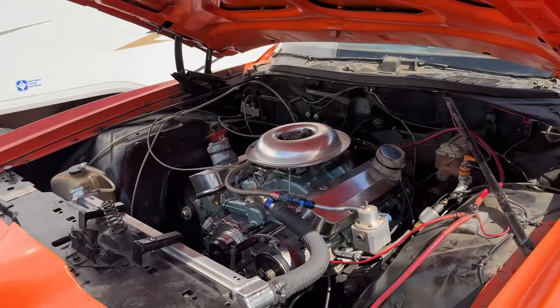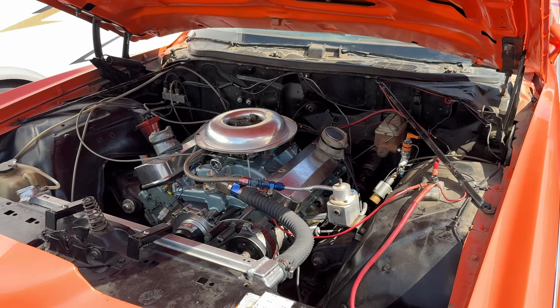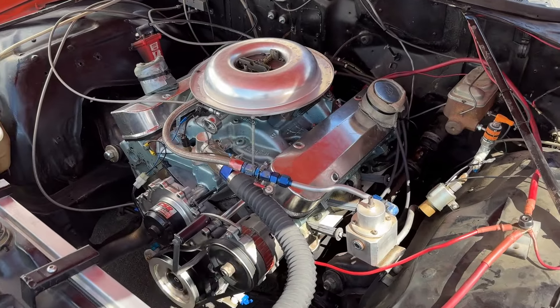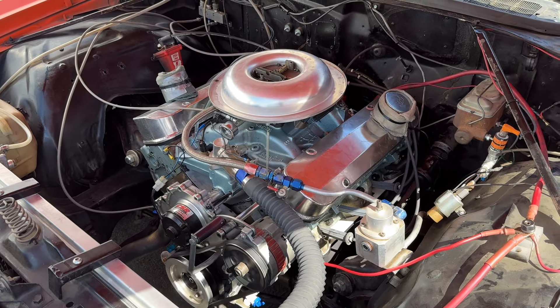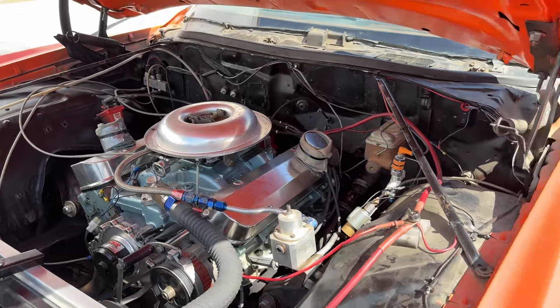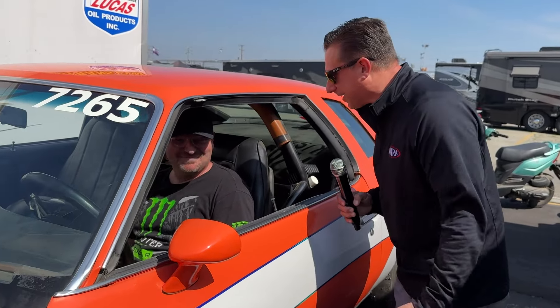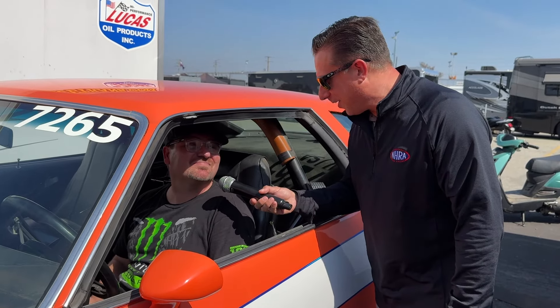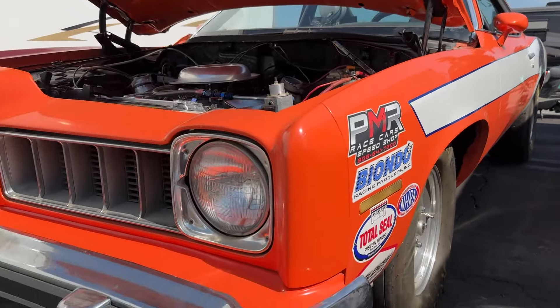Can we hear it run? Fire it up. That is what a stocker is supposed to sound like. Tommy, that's awesome — you could hear that cam in there. Lots of fun. Oh my goodness, that thing was radical. We wish you good luck in the event. Thank you very much. And folks, that's why it's a thing we do together out here in the pits at the NHRA.